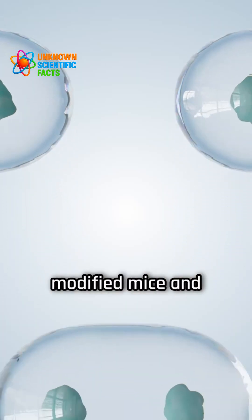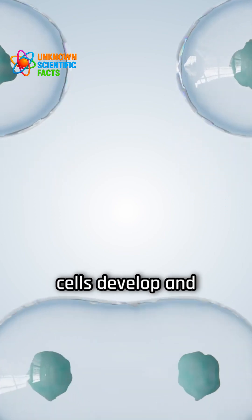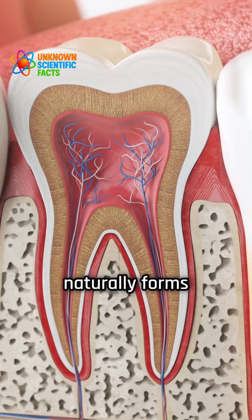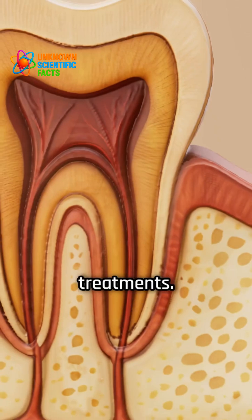Using genetically modified mice and advanced imaging techniques, the scientists tracked how these cells develop and specialize over time. Their goal was to understand how the body naturally forms tooth roots and the jawbone, so that these processes could eventually be recreated through regenerative treatments.